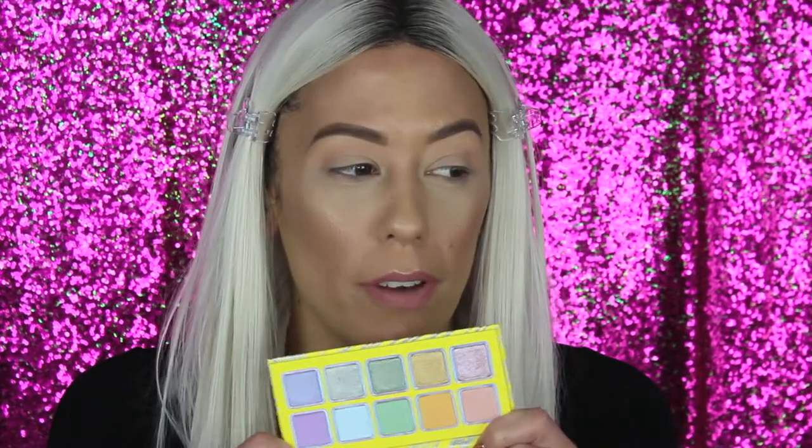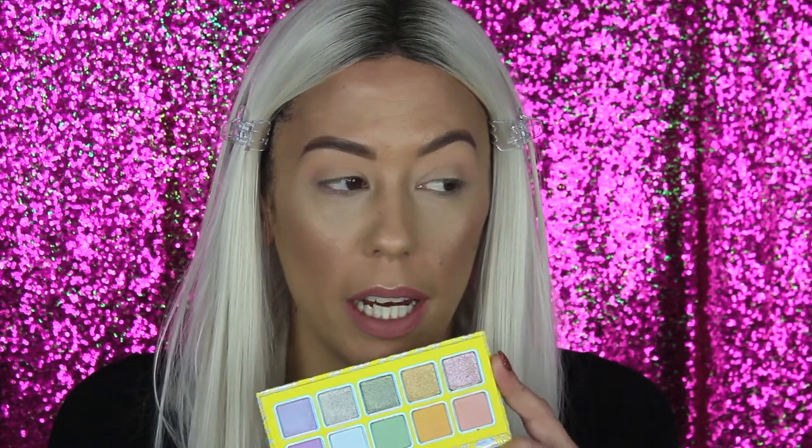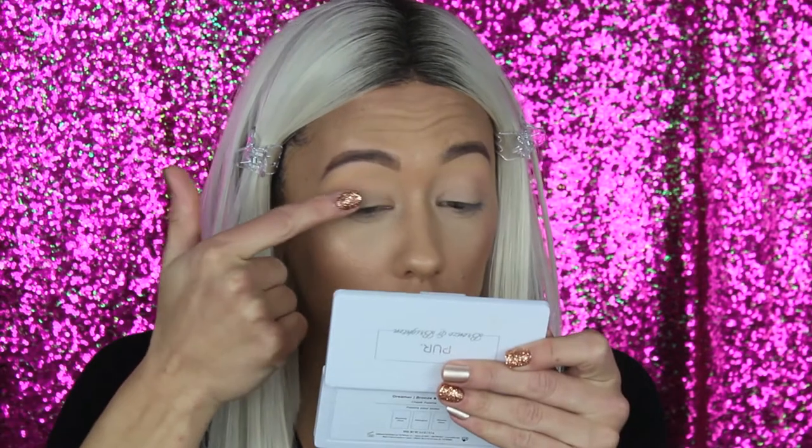I don't see any patchiness or anything like that, but I just don't know if I'm living for this palette like I thought I was going to be, which is pretty disappointing. I'm also a little scared about the fallout from the shimmer shadows since I already have all my makeup on. Dipping into that pink shimmer called 'Sweet Sweet' straight on my finger and onto the lid.